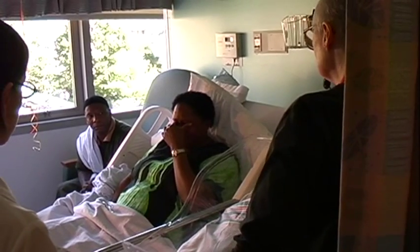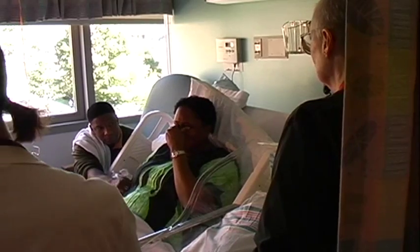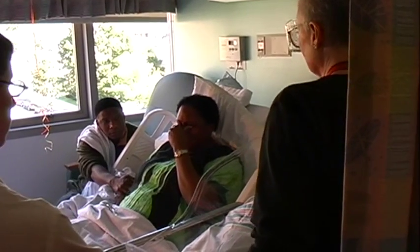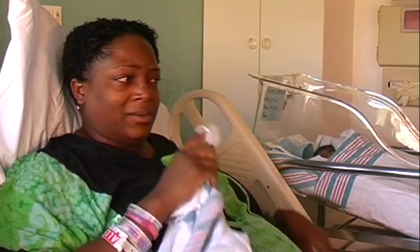They just told me that the baby has jaundice and that the baby's going to have to stay here in the hospital for a couple days. I just want to make sure that he's okay. When they first told me, I thought they were telling me that he would stay and I would leave — that I couldn't stay here with him. I've only had him a couple days. I didn't want to not be close to him.